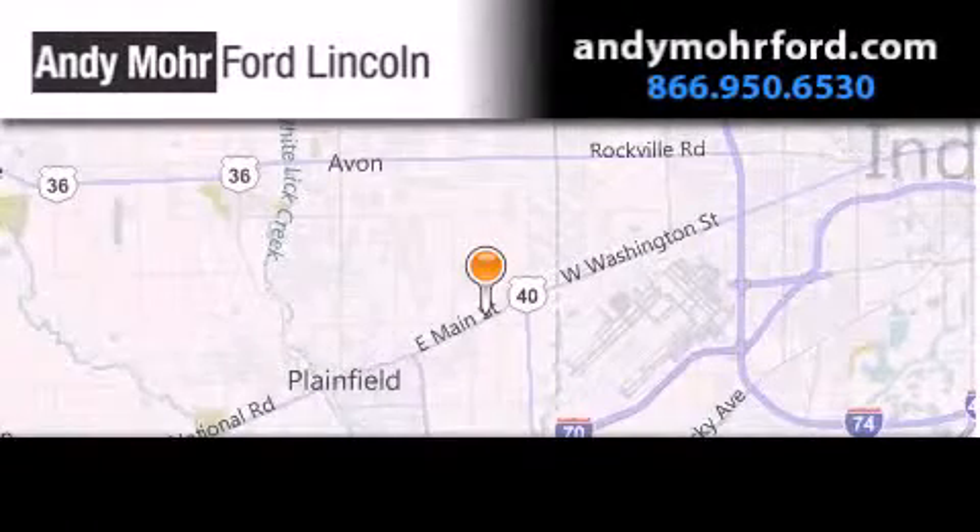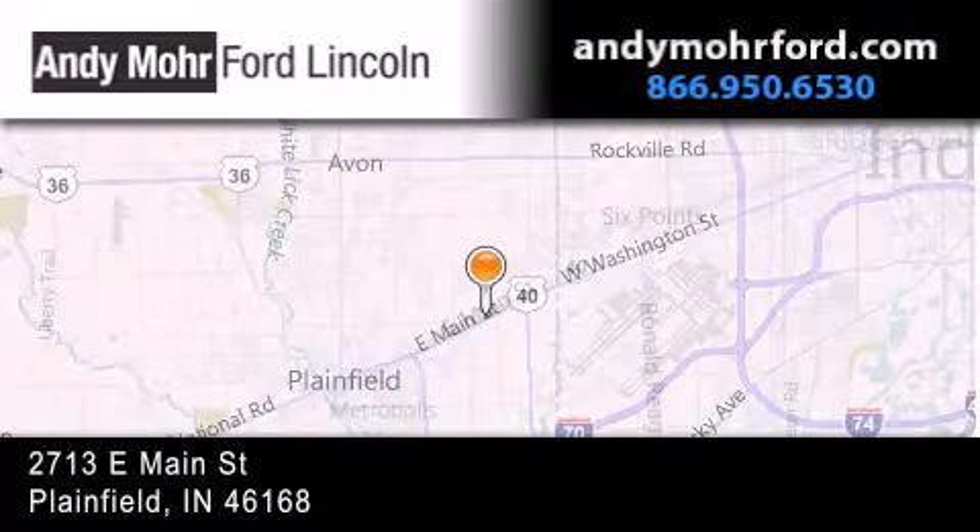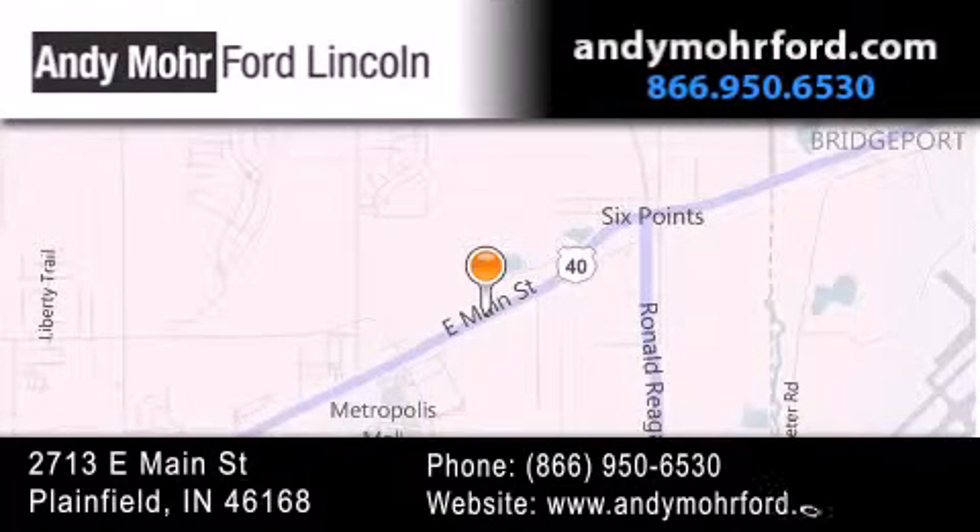Andy Mohr Ford Lincoln is the place to find new Ford and Lincoln cars and trucks and pre-owned vehicles in Indianapolis. You can search our new and pre-owned inventory online, get new car pricing, and receive free no-obligation price quotes. Stop by and visit us today at 2713 East Main Street in Plainfield, or see us online at andymohrford.com.